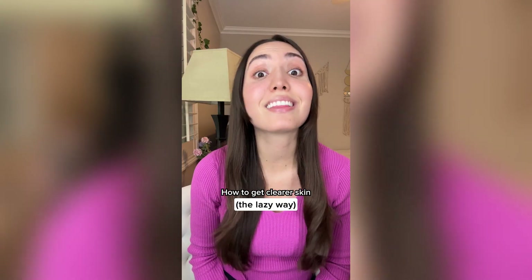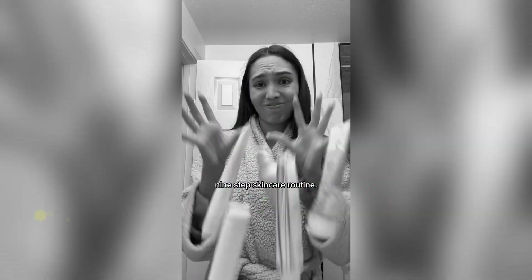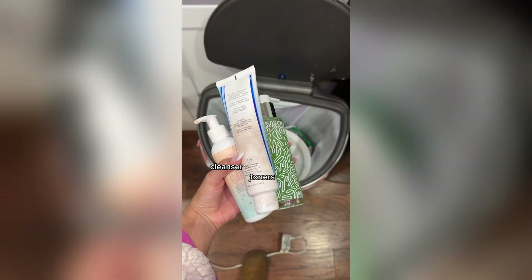How to get clear skin the lazy way. I have like zero time for a nine-step skincare routine — I don't even have time for a three-step skincare routine. I threw out my old cleanser, toners, and serums, and I switched over to Truly Clear Acne Bar.